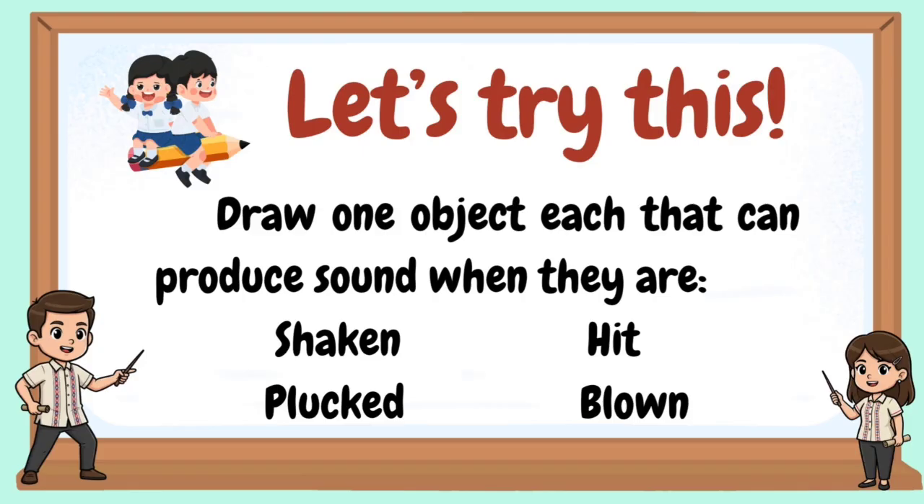Let's try this. Draw one object each that can produce sounds when they are shaken, plucked, hit, or blown.